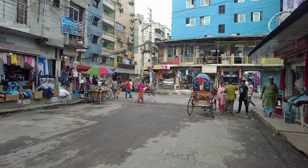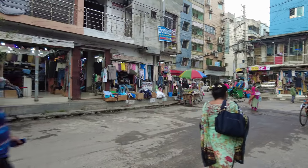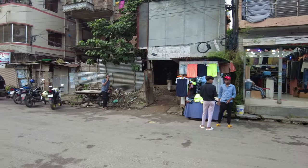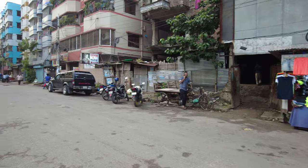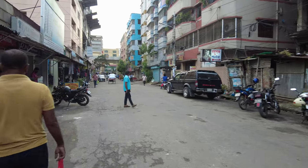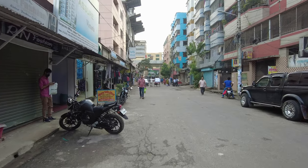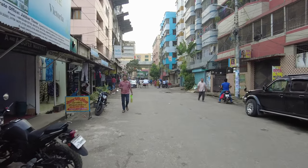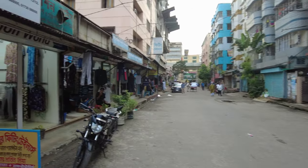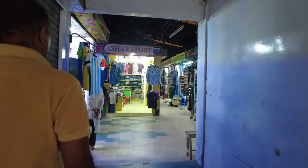I'm in Dhaka, Bangladesh for about a week. I have done buying brand name clothes at cheap prices in the past, which had lots of views, and a lot of you wanted similar videos — so that's what we're doing today. This is called Nanu Market and here we're going to be buying polo shirts, t-shirts, and similar items.